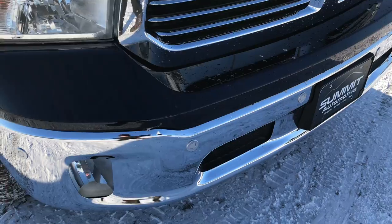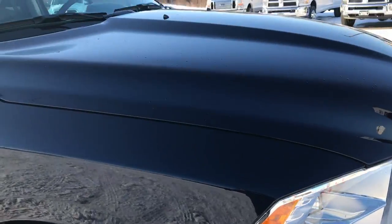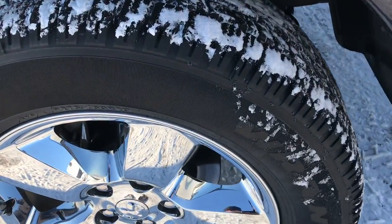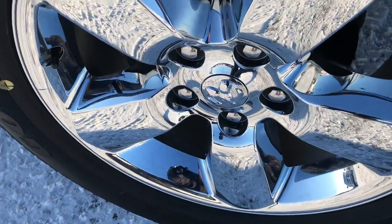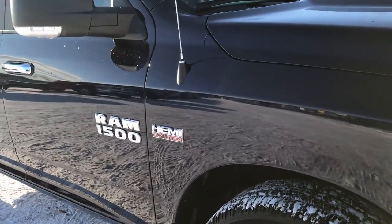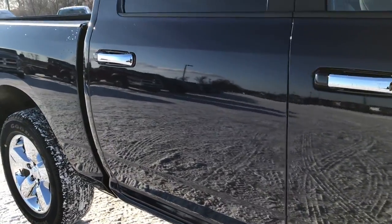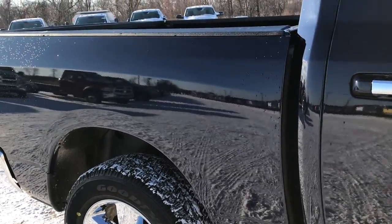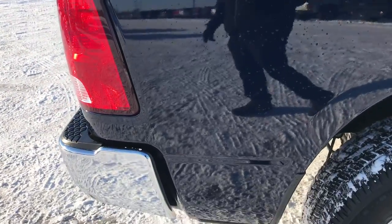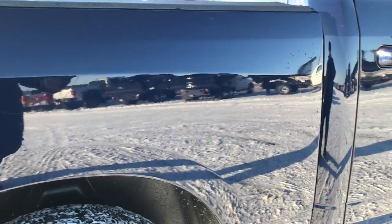Front bumper is in excellent condition. You can see it does have the front sonar sensors. Didn't see any dents or dings in the hood. True blue metallic is the color. Passenger side rim is absolutely perfect as well, no scuffs or scrapes. As we go down this side, there are absolutely no dents, no dings anywhere on this truck. The paint is very mirror-like, very glass-like and smooth.